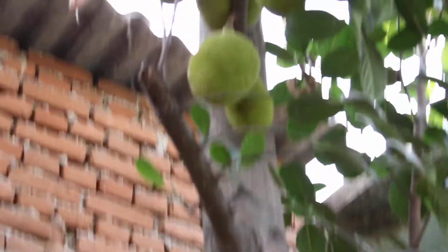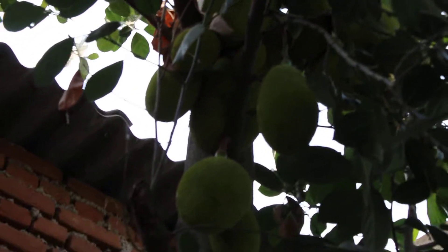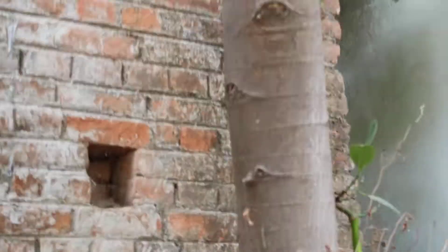This is jackfruit — this is my jackfruit tree. You see, many jackfruits are there in my trees. This jackfruit tree is so nice. This is organic jackfruit and the taste of the jackfruit is so nice.